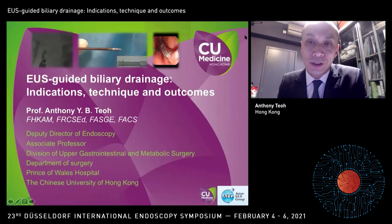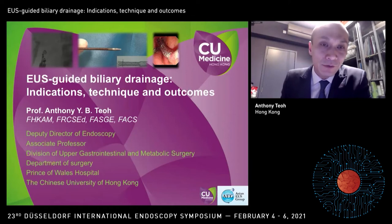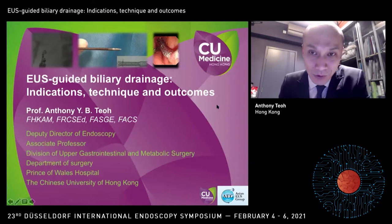First of all, I would like to thank the Organizing Committee for giving me this opportunity to present over the internet on this lecture on EUS-guided biliary drainage: indications, technique, and outcomes. Quite disappointingly, I couldn't join you live, but it's definitely a city I would very much love to visit, and hopefully as the vaccines come by, we can meet personally very soon.